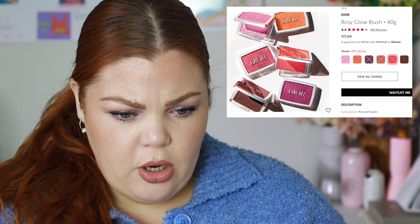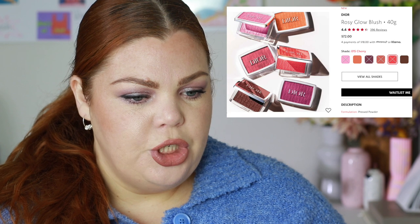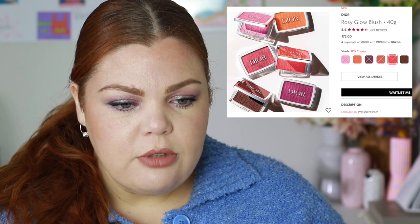The new Dior blushes — coral and mahogany are in stock, everything else is out. The one I really want to try is Cherry, but I'm not sure I want to spend $72 on a blush. If I'm going to buy it, it needs to be something unique. The rosewood is more of a classic blush you can get anywhere, so I'd only buy it if it's truly unique to the Dior range.